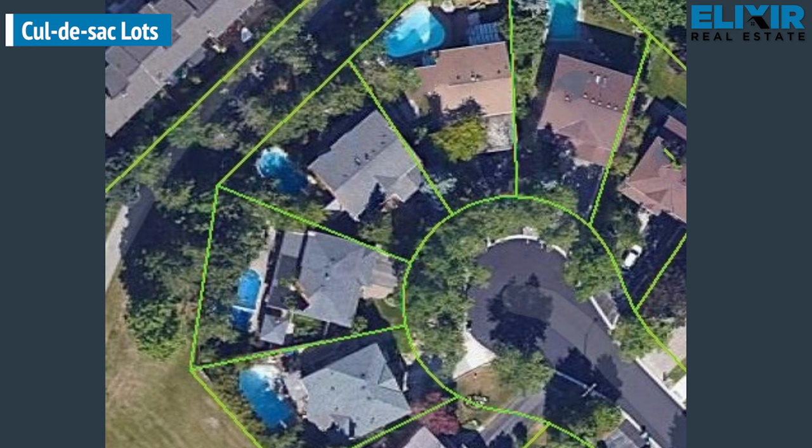Cul-de-sac lots — cul-de-sac is a French term that means bottom of the sack. You can visualize it as a dead end street with a semi-circular end allowing you to turn back. The significant advantage of living in a cul-de-sac is minimal traffic — only people who live there or their visitors will come to this area, making it congestion free and improving safety for families with young kids. The downside is that the town's snow cleaning crews will first focus on regular roads to relieve traffic, and come to cul-de-sacs last for cleanups.